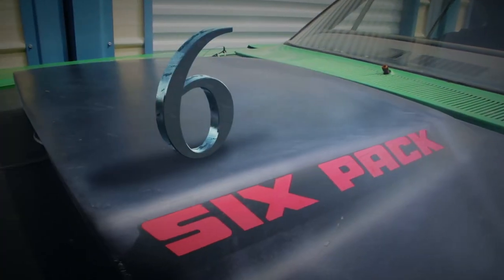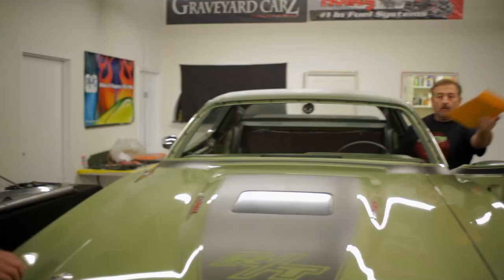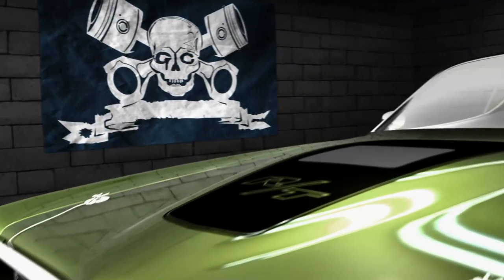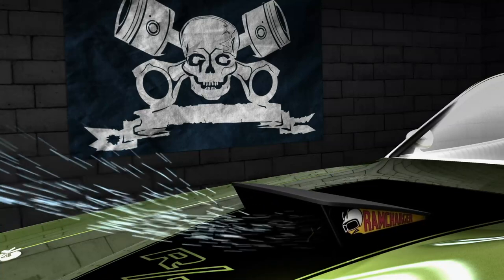Coming in at number 6 on our top 10 countdown is the 71 Charger RT 446-pack automatic in green. We're assembling the 71 Dodge Charger today, working on the air grabber setup — a very intricate piece. It uses a trap door that opens up and allows cool air to get into the motor, increasing the performance of the engine over the hot air that normally goes in. The hood on the 71 and 72 is really cool and catchy.